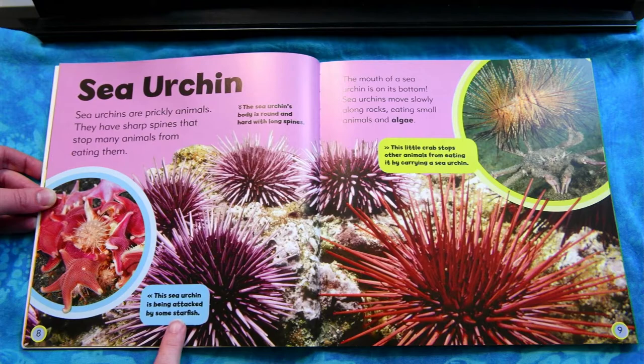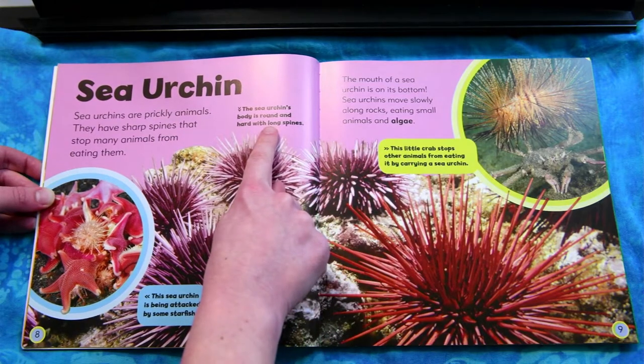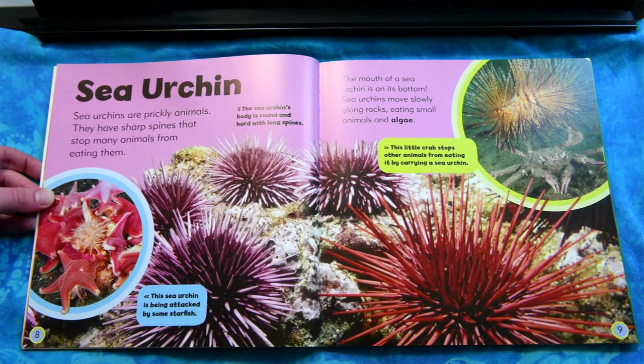This sea urchin is being attacked by some starfish. This little crab stops other animals from eating it by carrying a sea urchin. The sea urchin's body is round and hard with long spines.